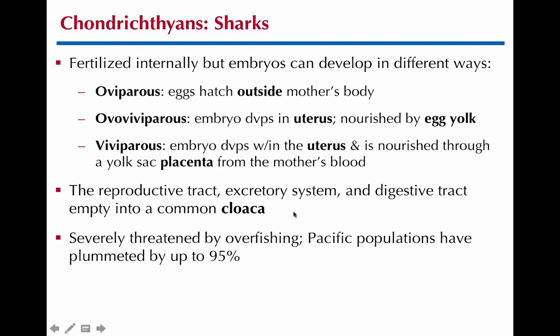I mentioned the word cloaca before. All that means — and you'll see this up until mammals — is that the reproductive tract, the excretory system (which carries things like urine, uric acid, and ammonia — the nitrogenous waste from kidneys), and the digestive tract all share the same single opening called the cloaca. Instead of having separate openings like an anus, vaginal opening, and urethra as in a mammal, they would only have one opening called the cloaca.